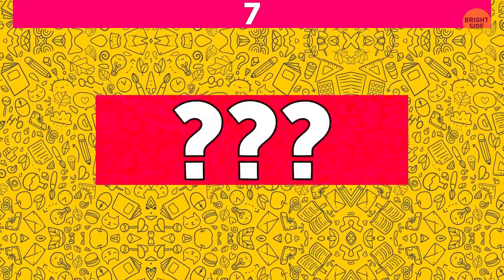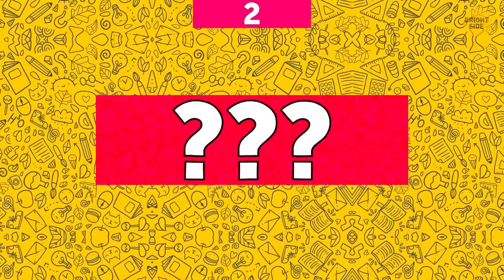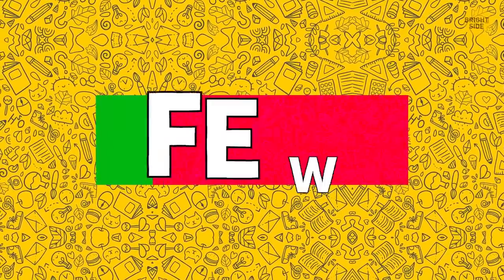I know a word of letters three. Add two and there will be fewer. Can you guess the word? The correct answer is 'few'.